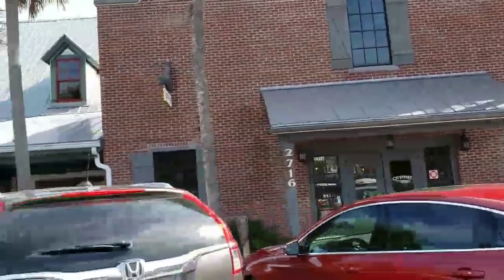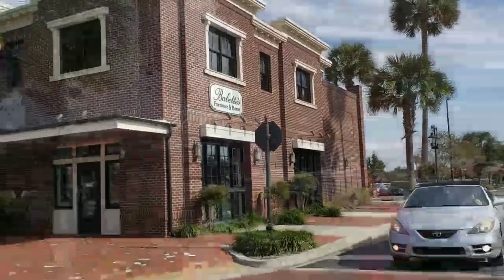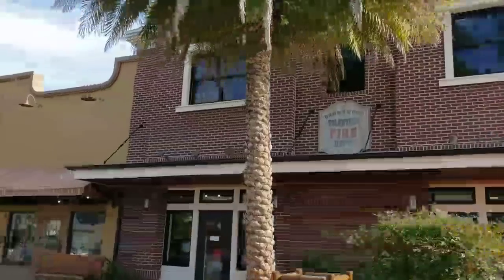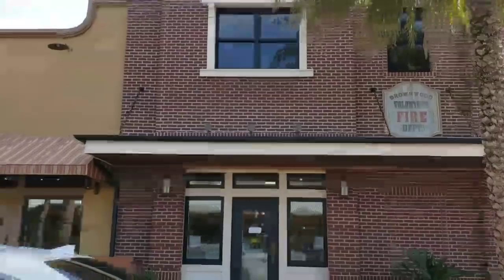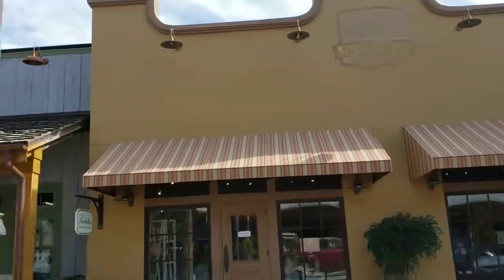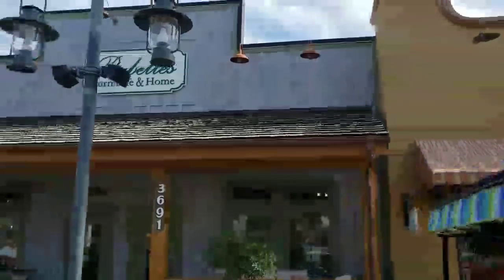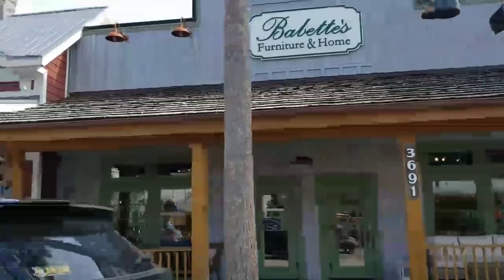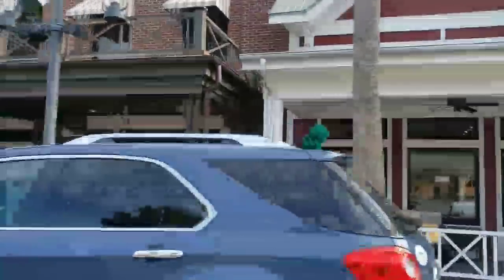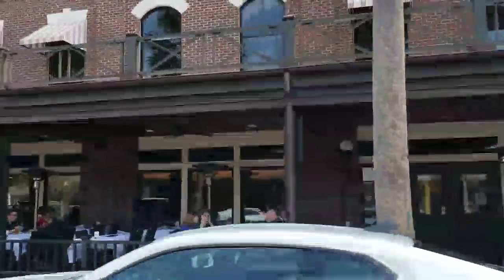Now let's branch off to a couple of the sides. That's Babette's Furniture — we bought our dinette table from Babette's. They've got some beautiful things. I know they furnish a lot of the home show houses here on the Street of Dreams. And it butts right up to the Bluefin that we mentioned earlier. We're going to turn around and go back down the other side of this street and show you the stores that we've missed.